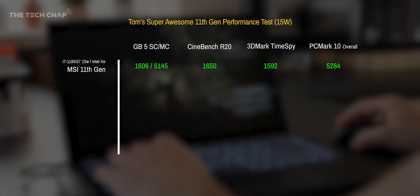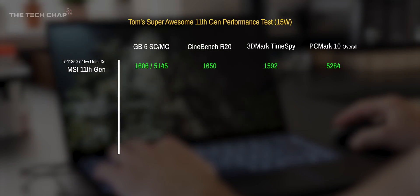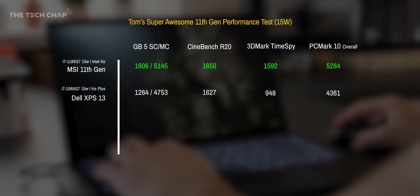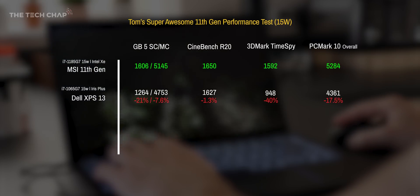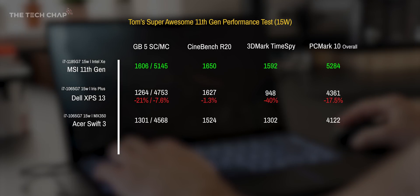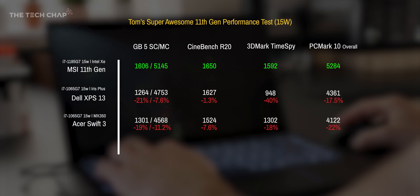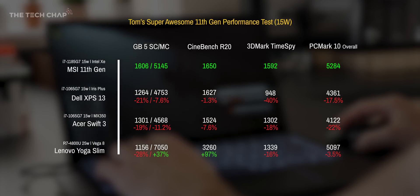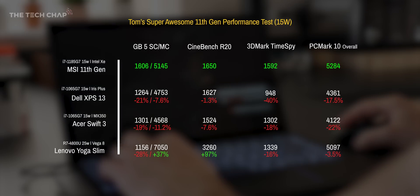I've only had a couple of days with this laptop, and actually as I'm filming this it's been collected in about two hours, so I haven't got an awful lot of time. But I managed to run a few quick tests. Starting with the 11th gen MSI laptop in best battery mode — so 15 watts — this gives us a more realistic comparison between other 15-watt Ice Lake laptops. We bring in the Dell XPS 13 with the current 10th gen chip and current fastest Iris Plus graphics, the Asus Swift 3 with the same processor but the faster NVIDIA MX350 graphics chip, and finally some AMD competition with the Ryzen 7 4800U and Vega 8 graphics — though bear in mind this is a 25-watt CPU.